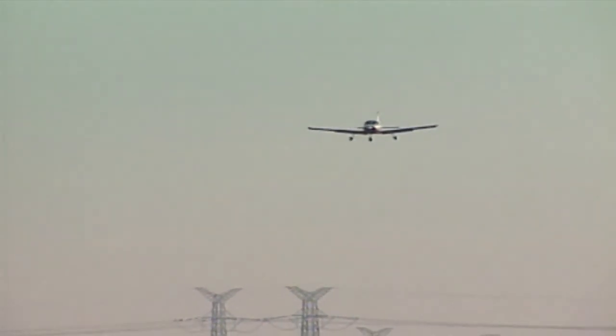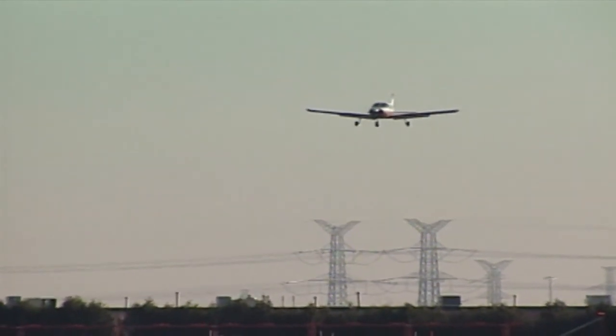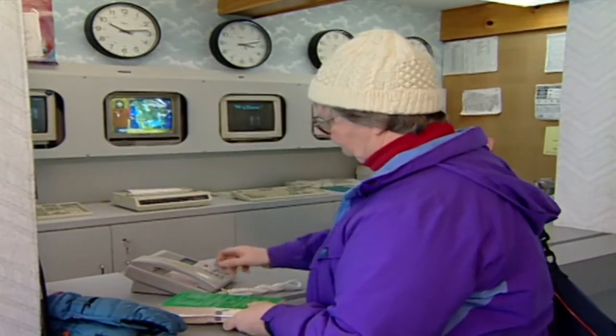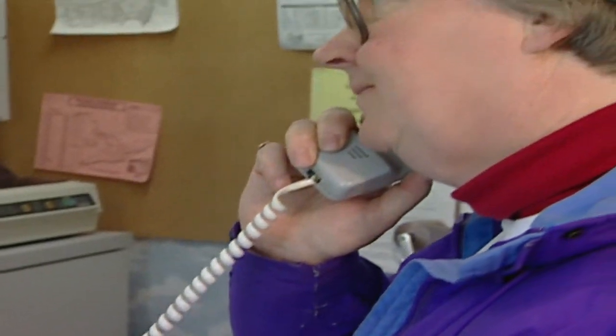Ice accumulation degrades stability and increases stall speed, so fly your approach with extra power and airspeed. File a PIREP as soon as possible, either in the air or on the ground. Actual weather reports from pilots provide the most reliable information for forecasters and other pilots.